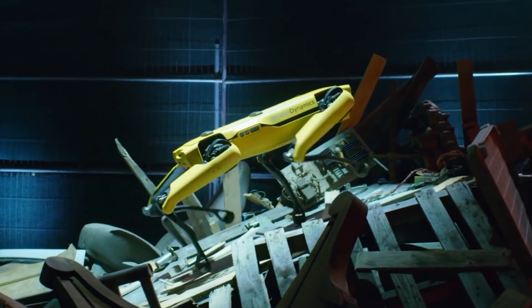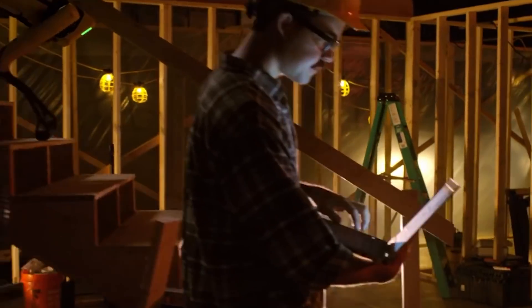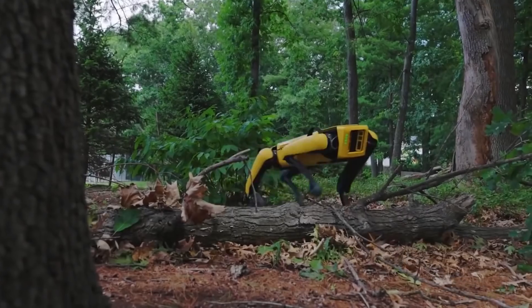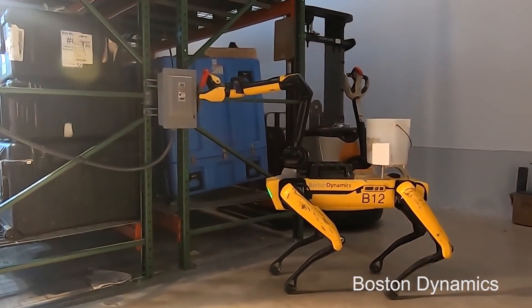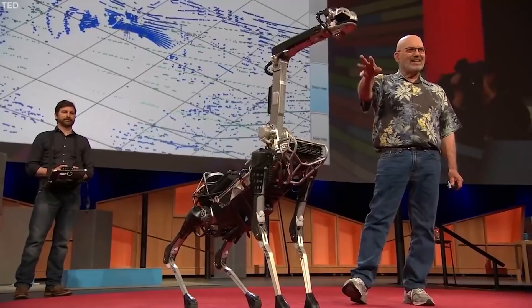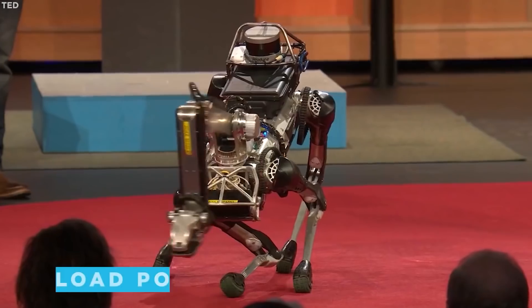Boston Dynamics made Spot available for lease recently, with plans to manufacture something around 1,000 units per year. The company envisioned Spot, or packs of them, inspecting industrial sites, carrying out hazmat missions, and delivering packages. Weighing just 25 kilograms, and probably considered the least heavy of their products, the four-legged Spot, that very much looks like a robot dog, was first unveiled in 2016.